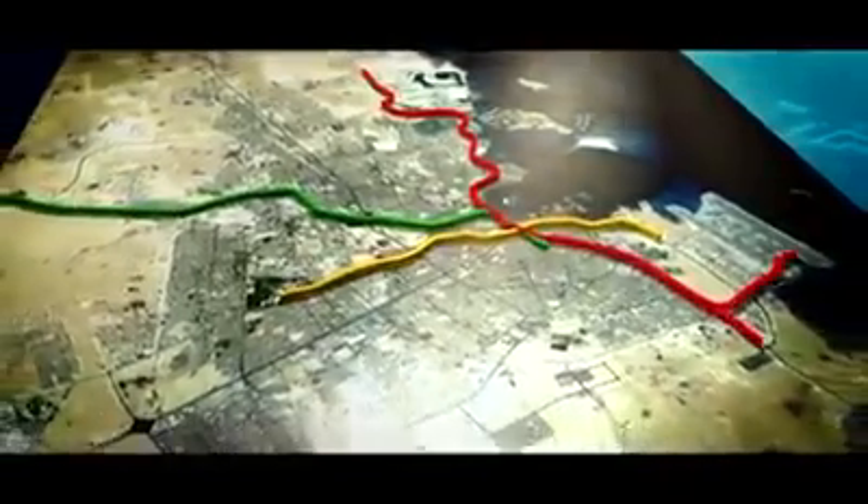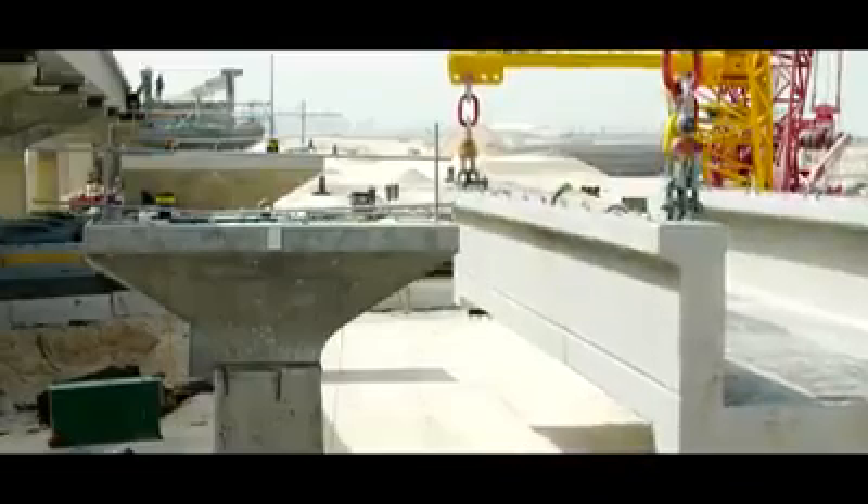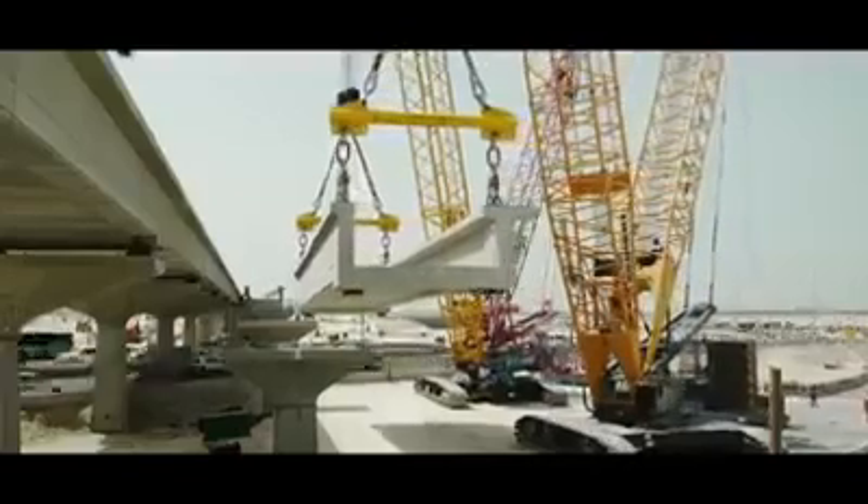With the construction of the Doha Metro Red Line South Elevated and At-Grade project, FCC fulfills its commitment to local development and the progress of society, transforming the city of Doha, reducing traffic congestion and boosting the economy of the state of Qatar.